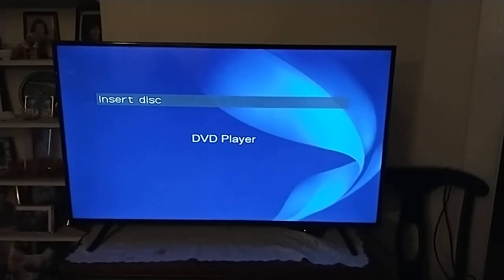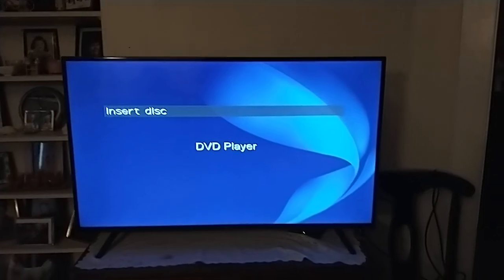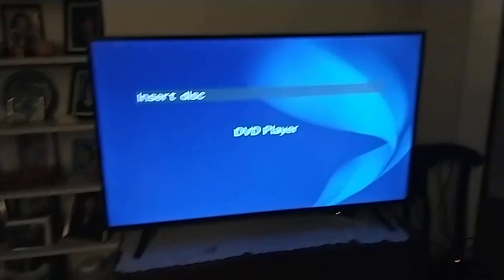Hey everyone! Blake the SpongeBob Fan here! Today I'm going to be doing a testing video of me testing my Sony DVD player again. But this time, here are the DVDs I'm going to be testing out.